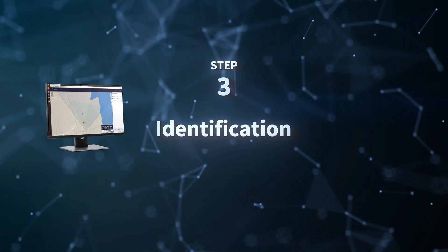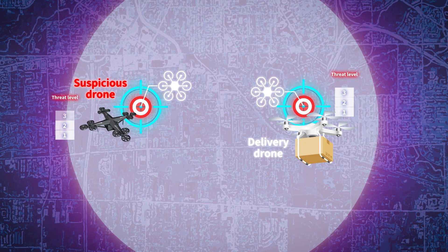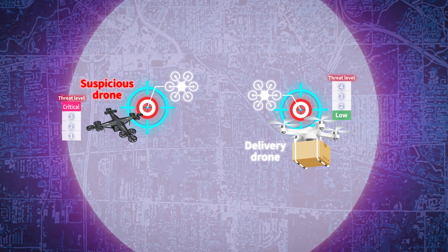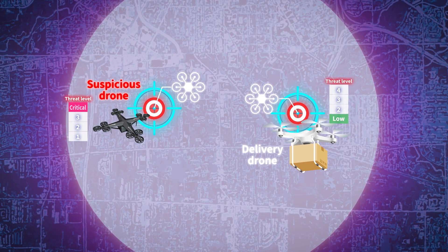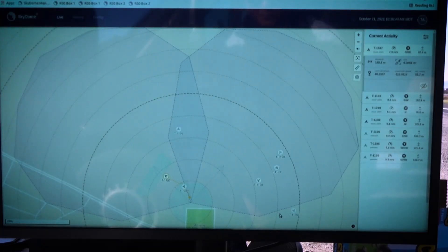Third step – identification. Detected and tracked targets are automatically identified, categorized, and analyzed in terms of threat level by AI-based software. Operators can make appropriate decisions based on the analysis results.